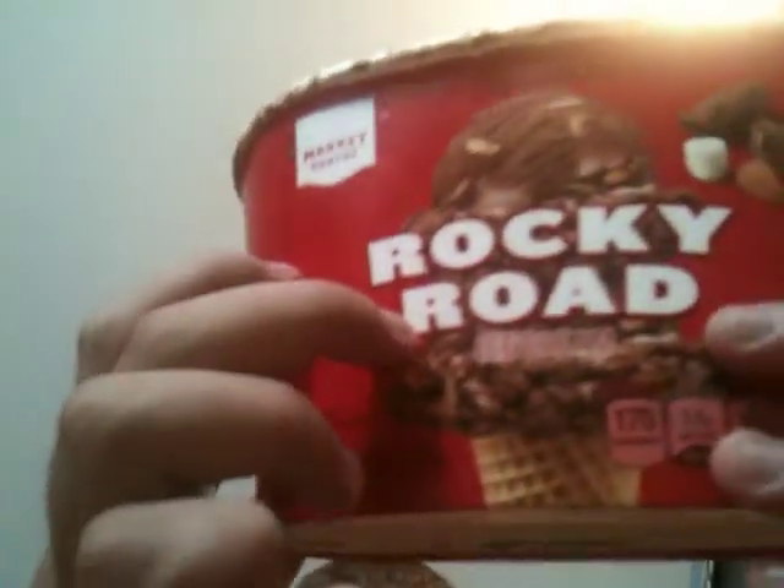Alright, food review number 218. I'm going to be reviewing Rocky Road ice cream in this episode from Market Pantry.